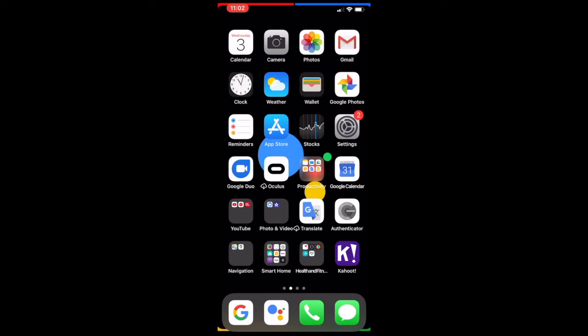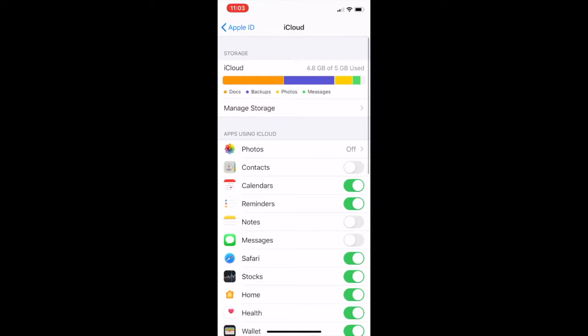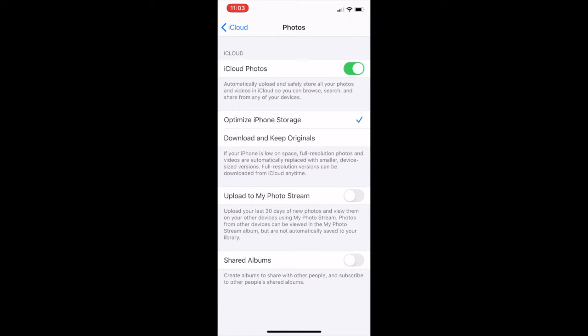Fourth tip: sync all your photos on every device with iCloud Photos. Here's how to turn on iCloud Photos — open Settings, tap your name, then iCloud, then Photos, and turn on iCloud Photos. You can also optimize iPhone storage so that full-resolution photos and videos are automatically replaced with smaller device-sized versions. Full-resolution versions can be downloaded from iCloud any time you want.